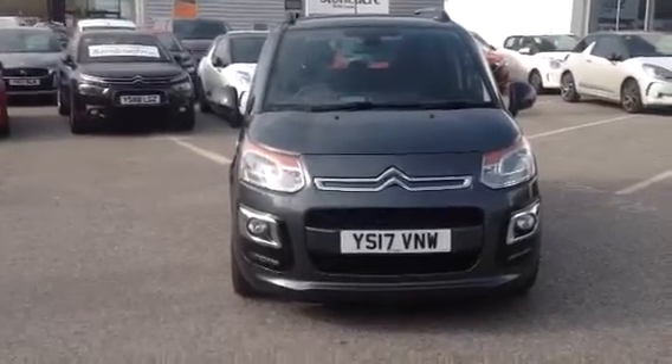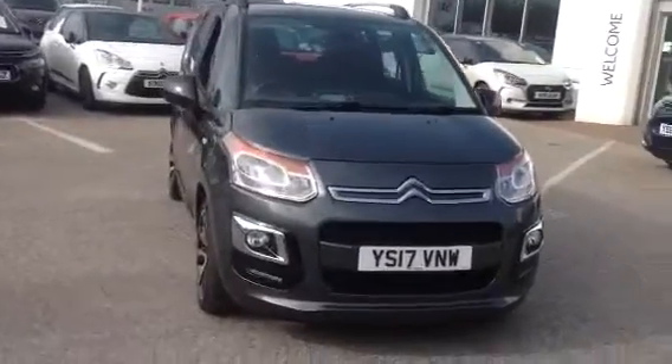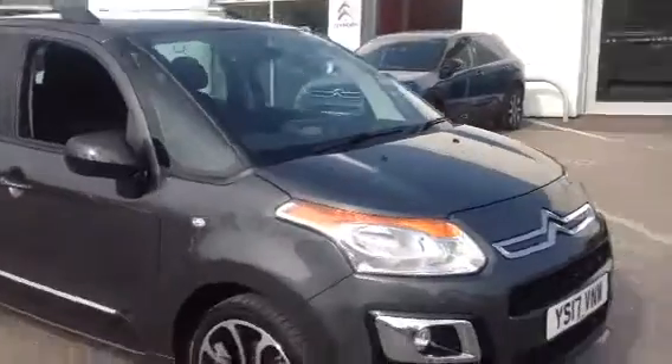Hello, welcome to Stoneacre Citroen, where today I'm going to present to you the Citroen C3 Picasso 2017 diesel.